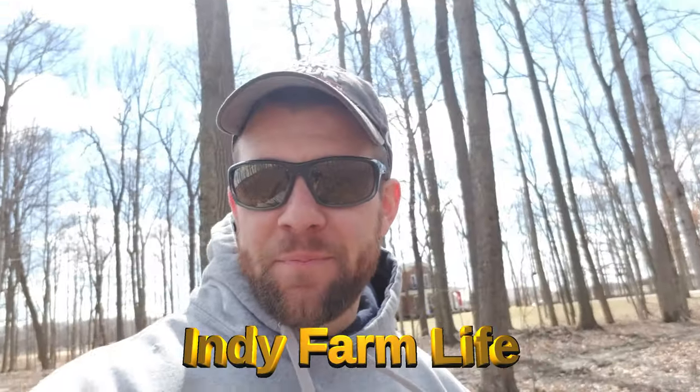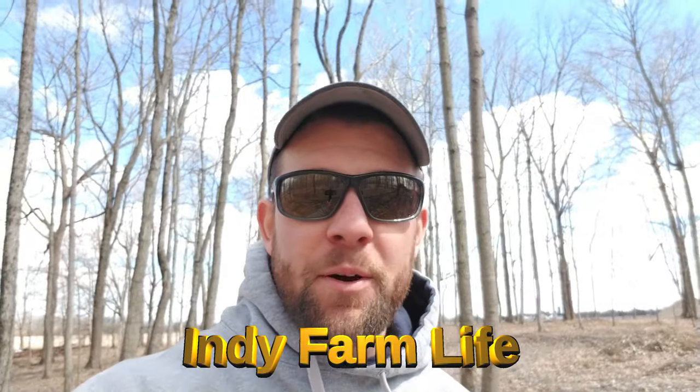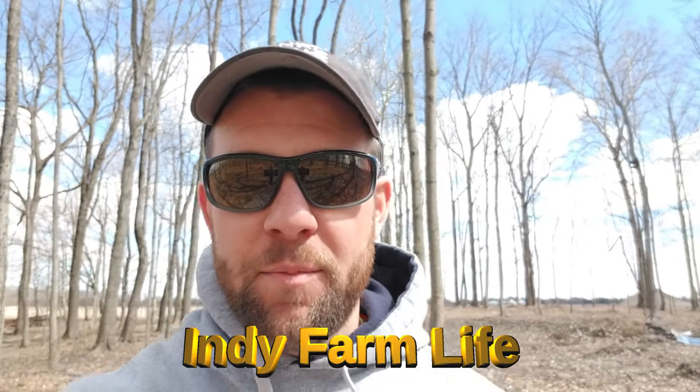Hey guys, Adam here with Indie Farm Life. Nick's floating around here somewhere, but I want to show you guys the latest purchase and kind of why I made the purchase.